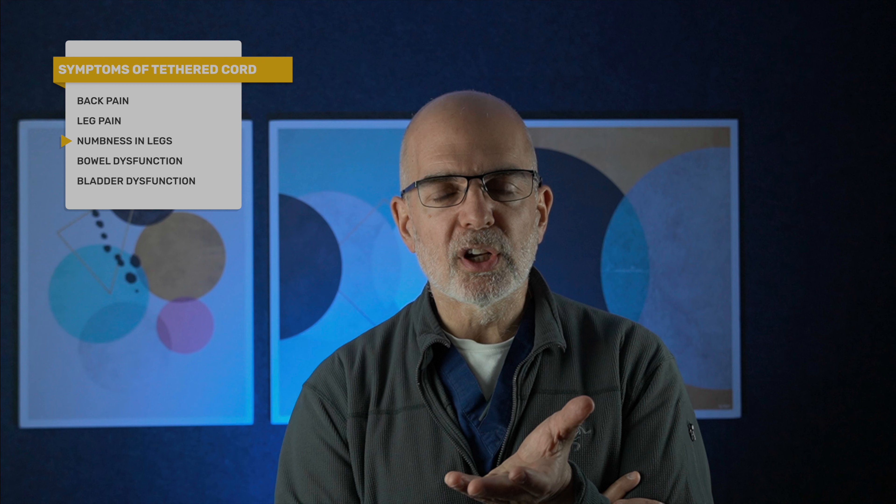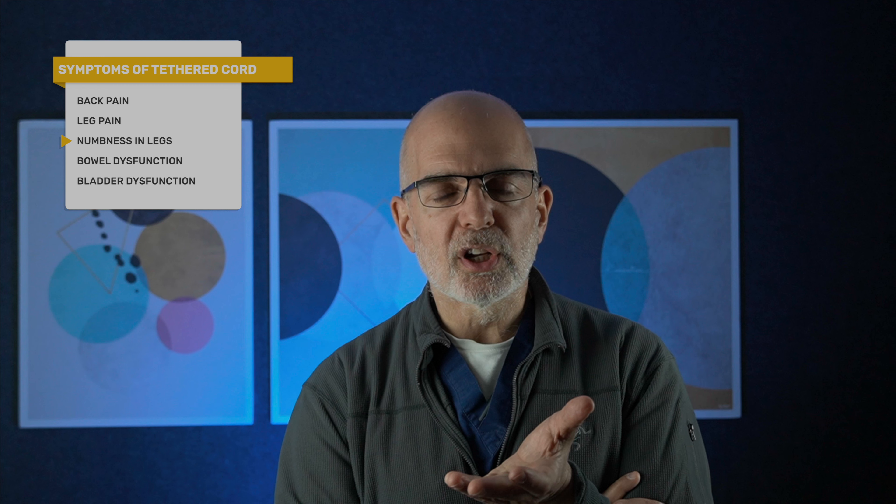The classic symptoms of a tethered spinal cord are back pain, leg pain, numbness in the lower extremities — feet or legs — bowel and bladder dysfunction. Not typically constipation, but rather incontinence, an inability to control the bladder.